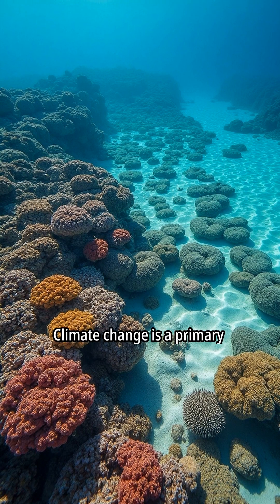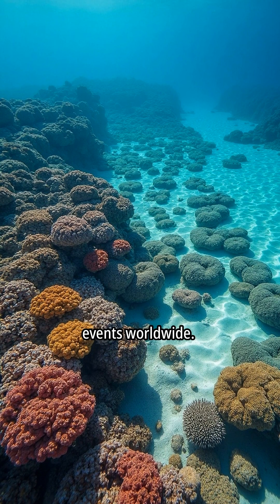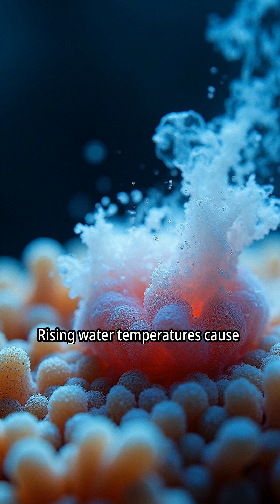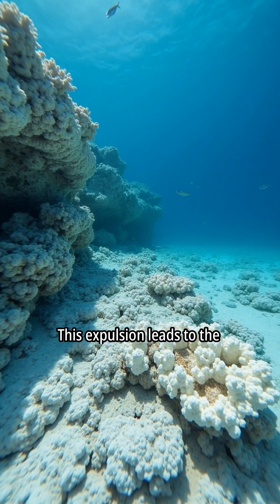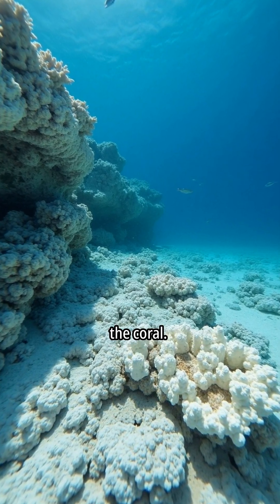Climate change is a primary driver of coral bleaching events worldwide. Rising water temperatures cause corals to expel symbiotic algae. This expulsion leads to the whitening, or bleaching, of the coral.